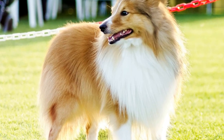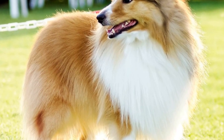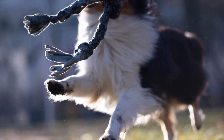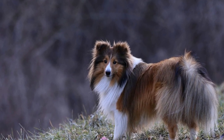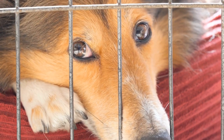Scent Work. Shetland Sheepdogs have a keen sense of smell, making scent work an excellent mental exercise for them. Engage your Shetland Sheepdog in scent work activities by hiding treats or toys around the house or in the backyard. Start with simple hiding spots and gradually increase the difficulty level. This activity stimulates their natural instincts and provides a great mental workout.